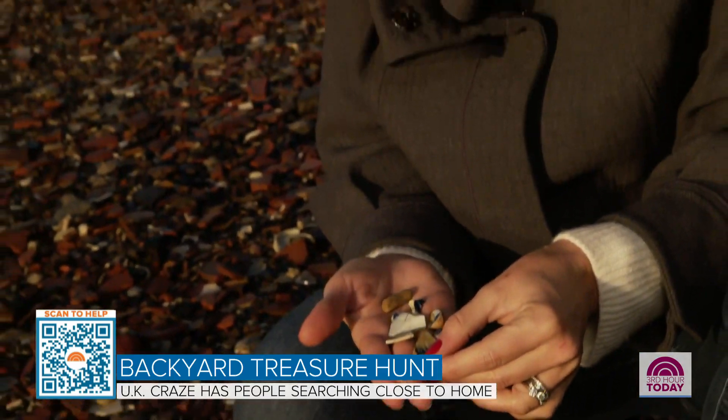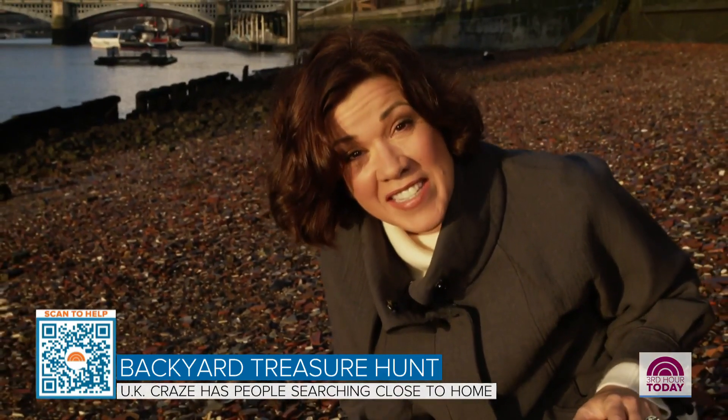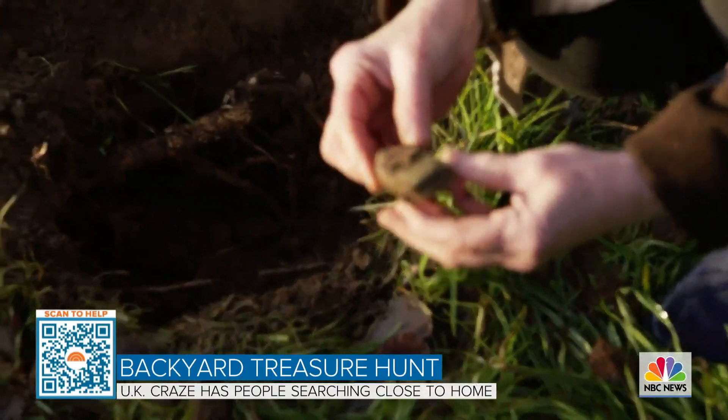I just have a few pottery shards here, but people have found everything from a Tudor ring to the teeth of a woolly mammoth here. And it is a little die cast jeep.